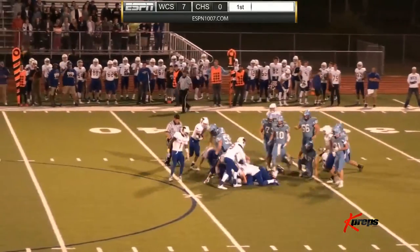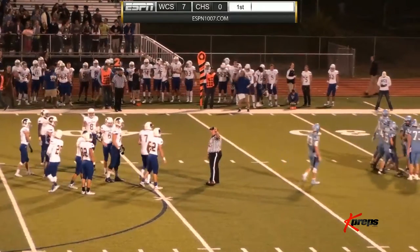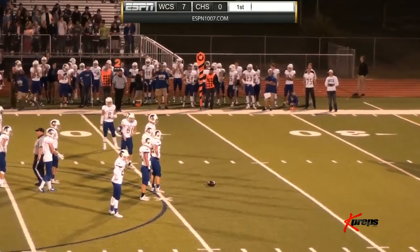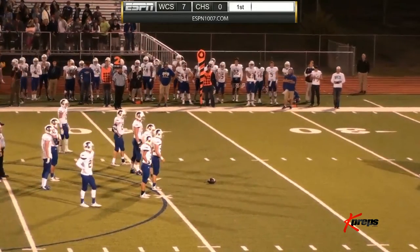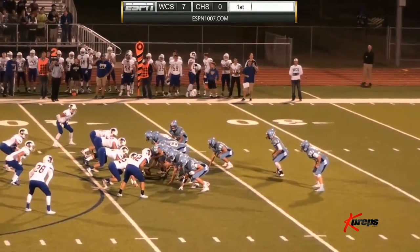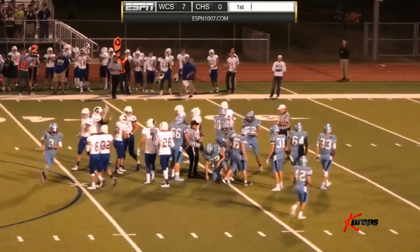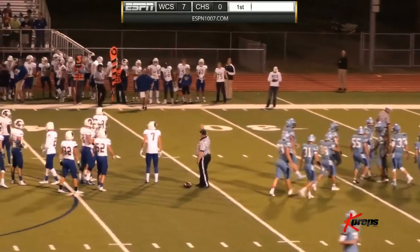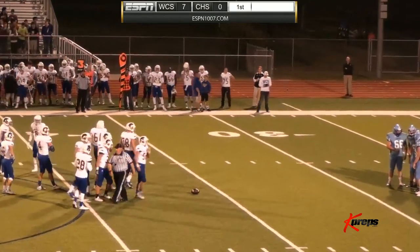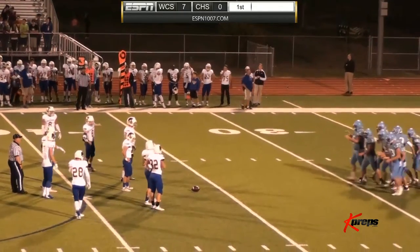Lill hands off up the middle to Ellis for a pickup of four. Under five minutes to go in the first quarter. On second down, Lill hands off again but the carrier is met in the backfield — no gain. Third down and eight for the Indians. Lill looks to pass and hits Peterson, but he's taken down right after the catch by Justin Flowers — a pickup of two from Lill to Peterson. Fourth down and six, and the Indians will have to punt again.